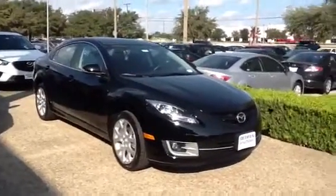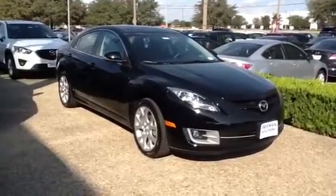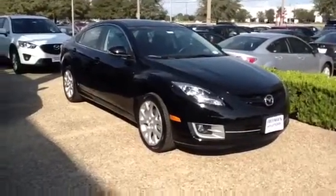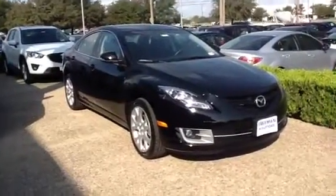Hey Elizabeth, this is Jason here at Freeman Mazda. Just wanted to say thanks again for giving us the opportunity to earn your business. This is actually one of the Mazda 6's that we have in inventory. This is the i-Grand Touring, just like you requested.